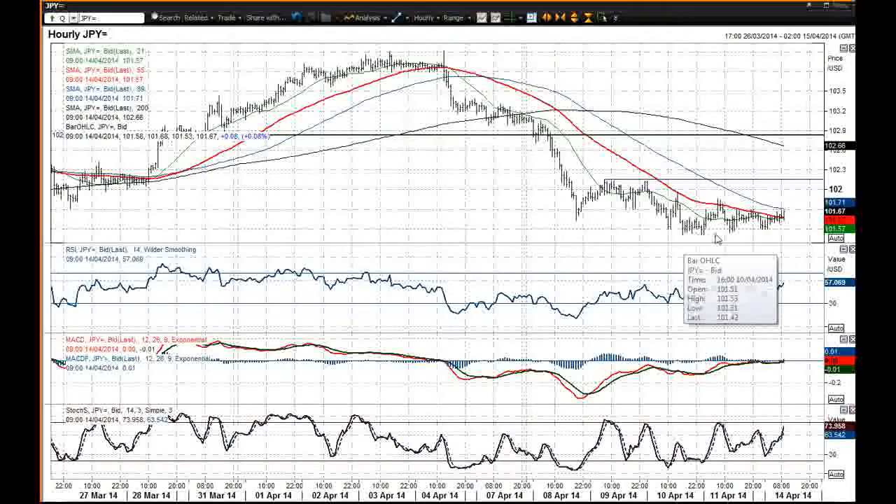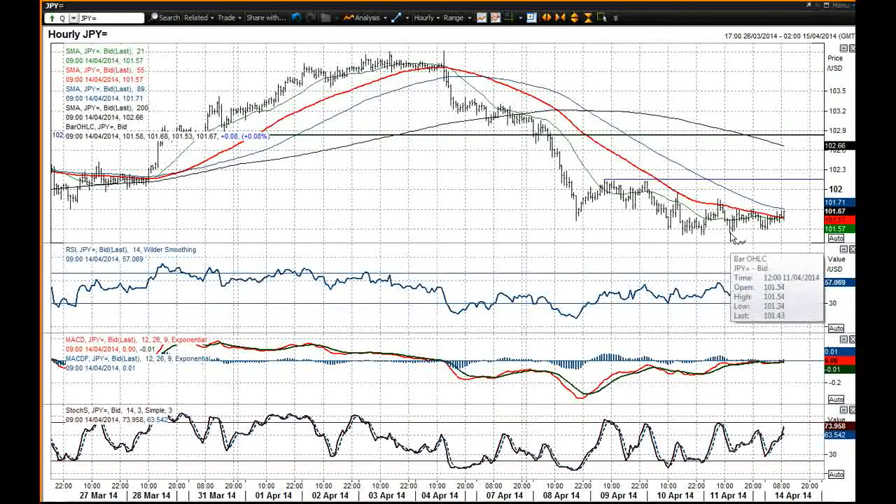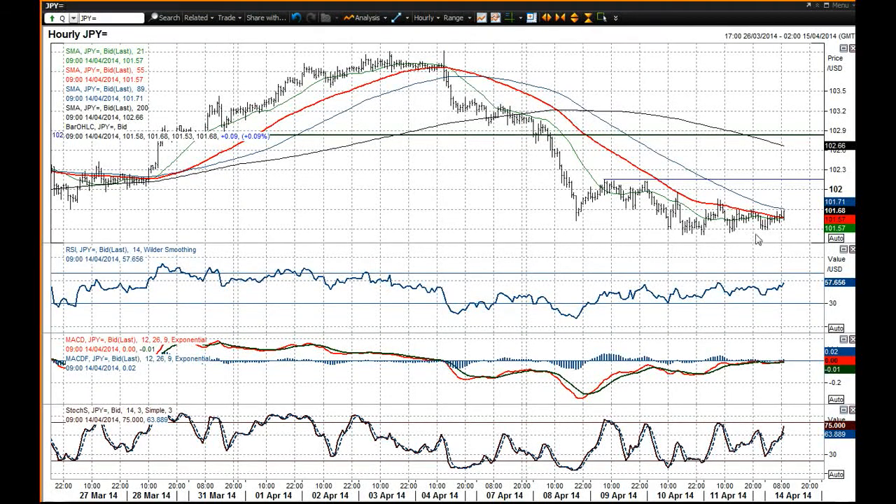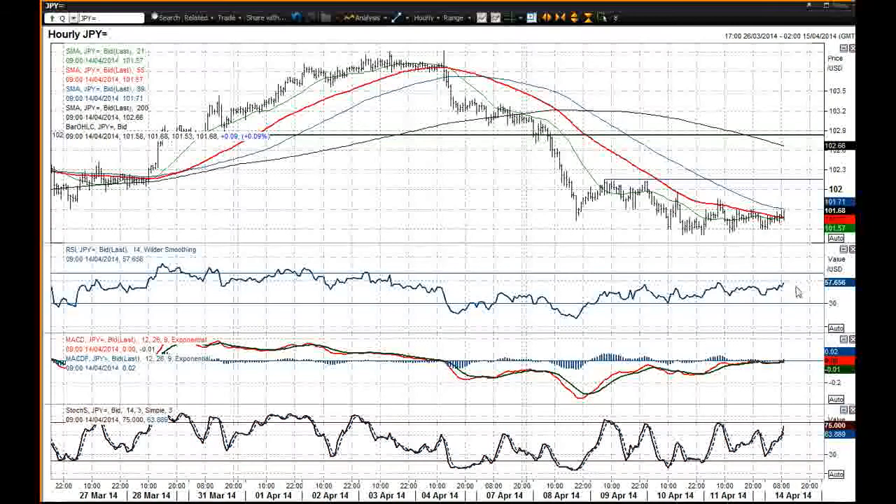You've got a couple of higher lows as well, so tests are beginning to find support. Every time you dip below that 101.40 mark, the buying pressure begins to come in again.